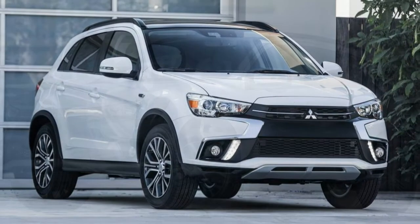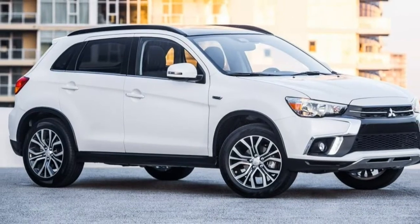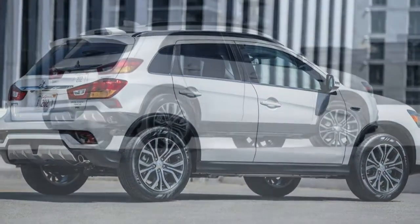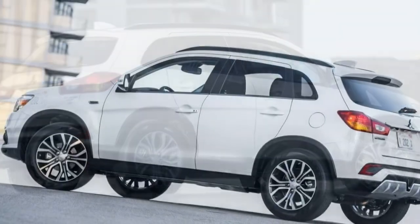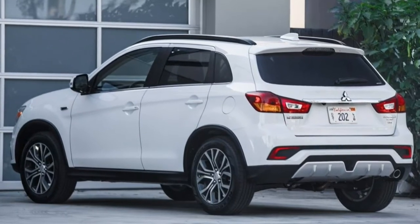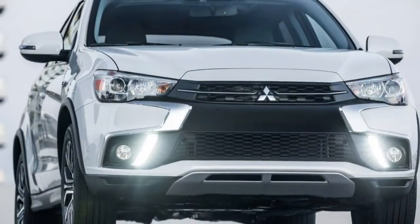The Outlander Sport lacks the ride comfort and suspension compliance of its competition. It's okay for around-town use, but those who often drive long distances will find it overly fidgety on the highway. Our test vehicle had leather upholstery — it's hard and inflexible, reducing comfort. You also tend to sit very upright, like at a dinner table, which is not comfortable for long-distance driving. The Outlander Sport rides harshly over sharp-edged bumps and cracks, yet it is floaty over smooth undulations in the road.